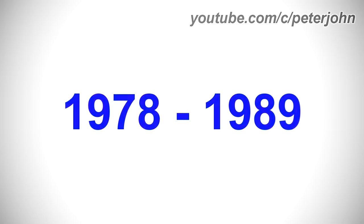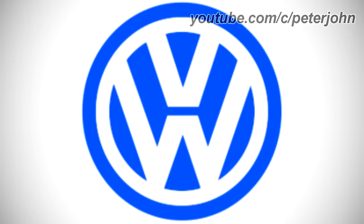1978 to 1989, there is a blue ring and inside it there is a blue circle, and on it there are the letters V and W in white text. Here is a commercial.